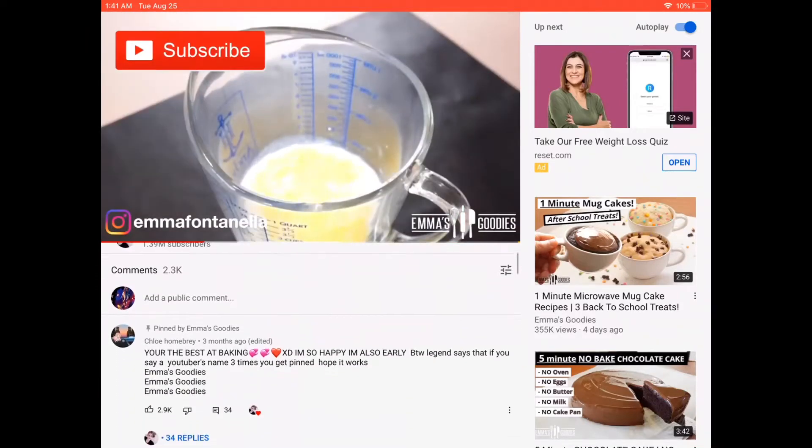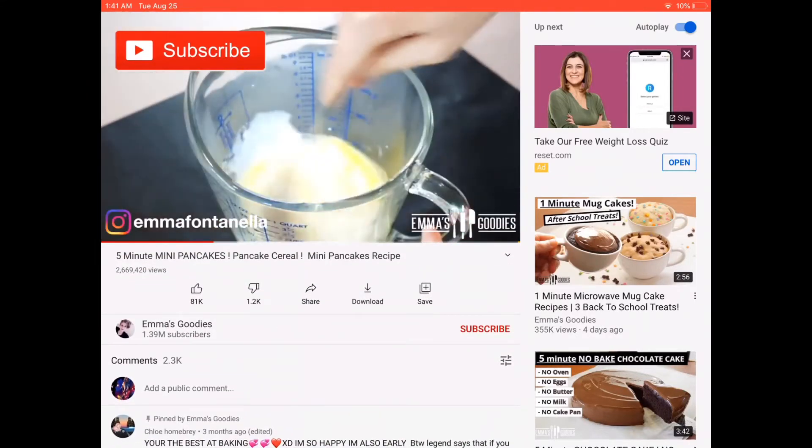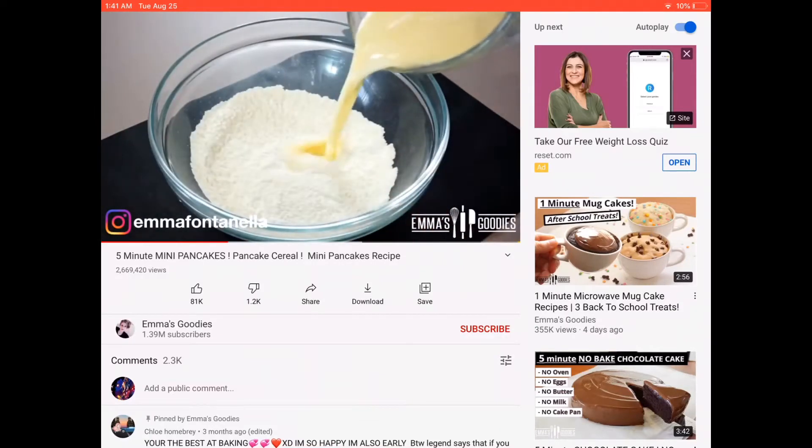If you're new to my channel, welcome — make sure to subscribe and click that notification bell, I post new videos every week. Now we're going to combine the wet ingredients: to the buttermilk I've added the melted butter and the egg. If you don't have buttermilk...